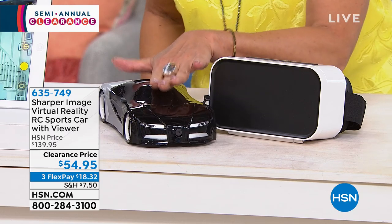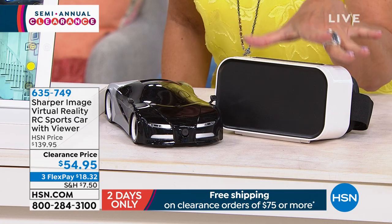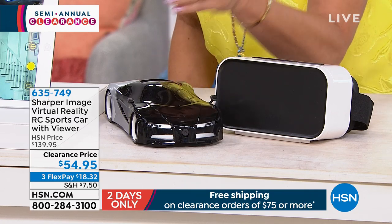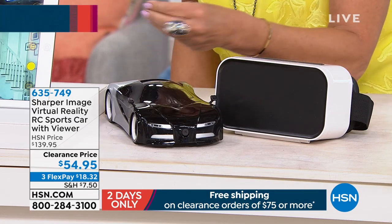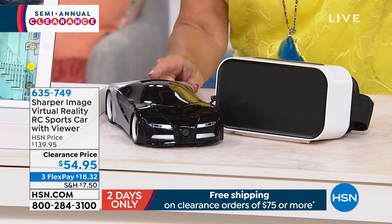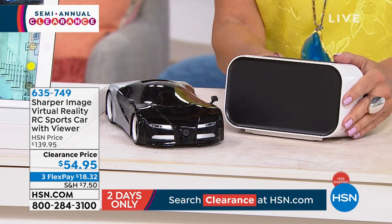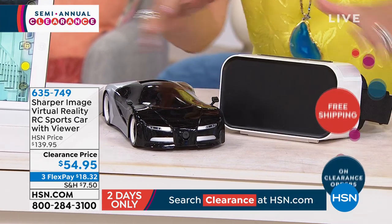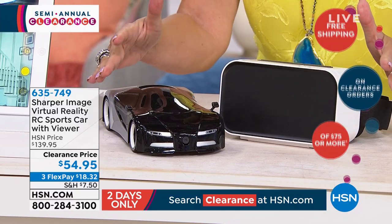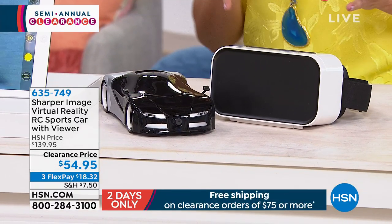This has a camera on it so that you can actually watch as it moves. You're going to be able to see in virtual reality the movement of this car and everything it's doing and everything it is seeing on its camera. $54.95 is a crazy value, and I do mean crazy what you spend just for virtual reality headsets. You're going to get all of it at $54.95, three flex payments. Joe Harrison, get on out here because you got to talk fast on this one.